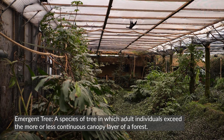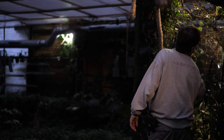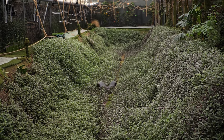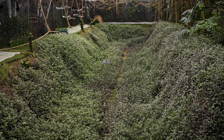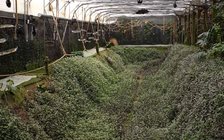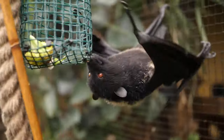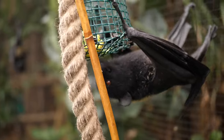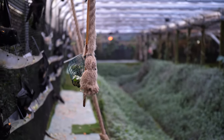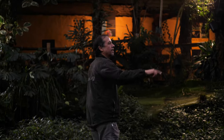Fruit bats are incredibly important for the health of the forest. For that reason they're called 'farmers of the forest.' Bats will carry fruit over longer distances than birds will, and therefore they're spreading those seeds. Bats are also fantastic pollinators of forest flowers, so a lot of these trees will not come into fruit unless they're pollinated by bats.